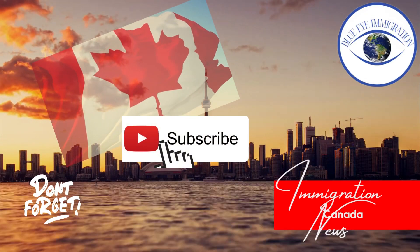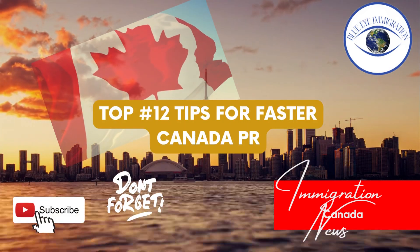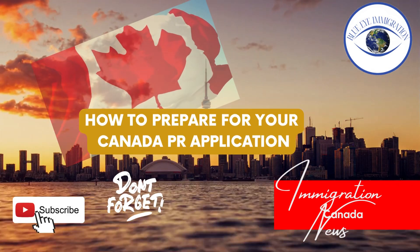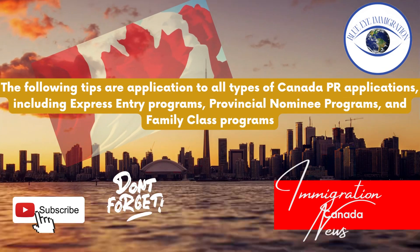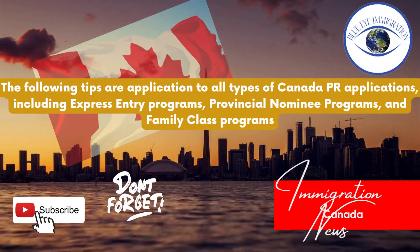Subscribe to our YouTube channel for more news and latest Canadian immigration updates by Blue Eye Immigration. Hello everyone, today we are talking about the top 12 tips for faster Canada PR — how to prepare for your Canada PR application. The following tips are applicable to all types of Canada PR applications, including Express Entry programs, Provincial Nominee Programs, and family class programs.